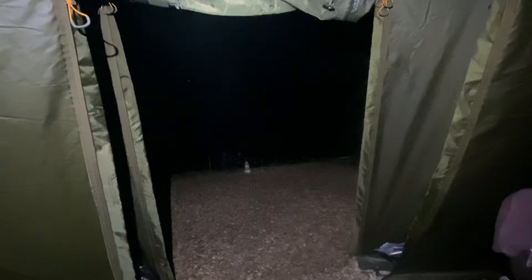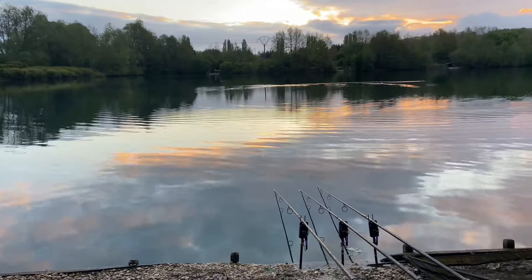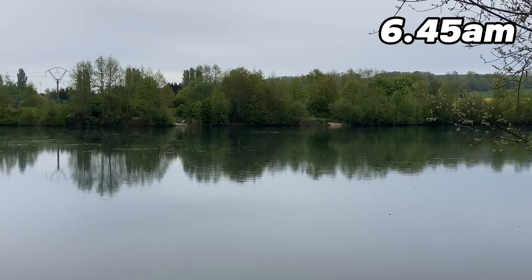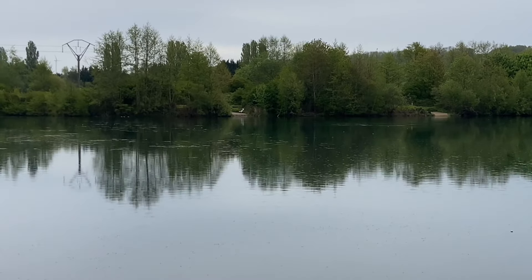I couldn't believe it — the carp are literally boshing out just in front of me. Typical. Okay guys, so that's the end of the trip. I've tried really hard to put one last carp on the bank but sadly nothing's happened. So let's take a quick look back at some of the stunning carp that have come out of Crete Lakes this week.